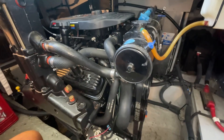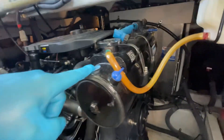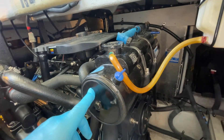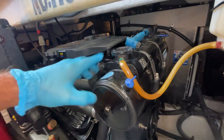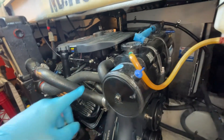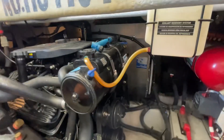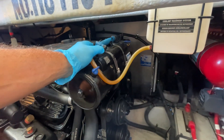So stick around. These 6.2 MerCruiser engines are closed cooling, which means they have a heat exchanger that flows raw water or seawater through one side of it, and it cools off the antifreeze coolant that flows through the engine block. So you don't have seawater running through the engine block — it separates the two fluids so you don't get corrosion on the engine. Great system, but we're having a problem with it.